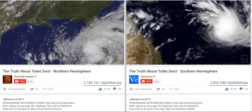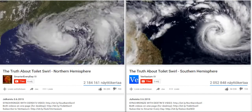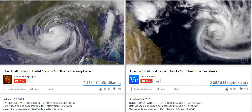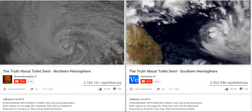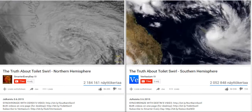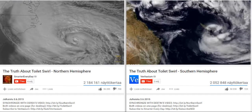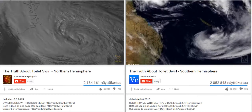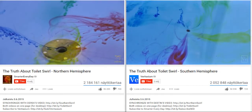This is the reason hurricanes swirl counterclockwise in the Northern Hemisphere, and the reason cyclones swirl clockwise in the Southern Hemisphere. The center of the hurricane has lower pressure, just like a drain, so the hurricane swirls just like our pool. The higher pressure air rushes into the eye of the storm, and just like in our pool, swirls in the direction dictated by the hemisphere. And that's the truth about toilet swirl.